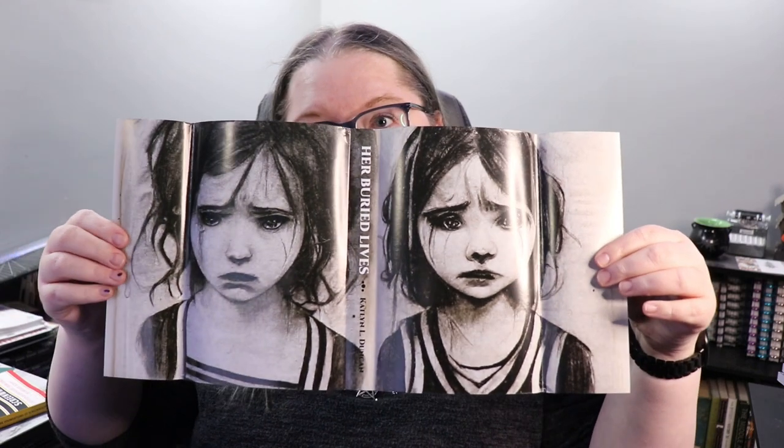The reversible dust jacket is terrifying and looks like this — no thank you. The artwork is great and it is very scary, but that's a big note from me. I'll be keeping this dust jacket regular side out.